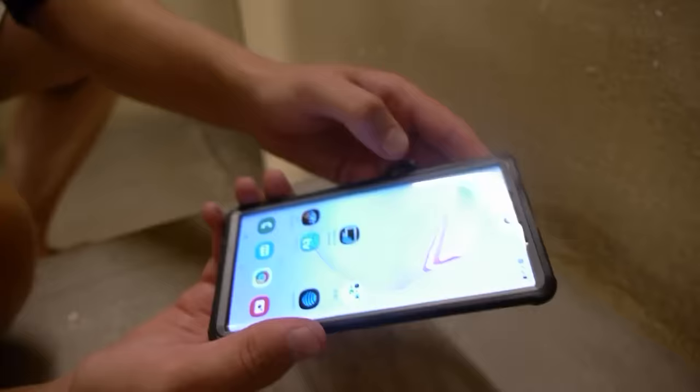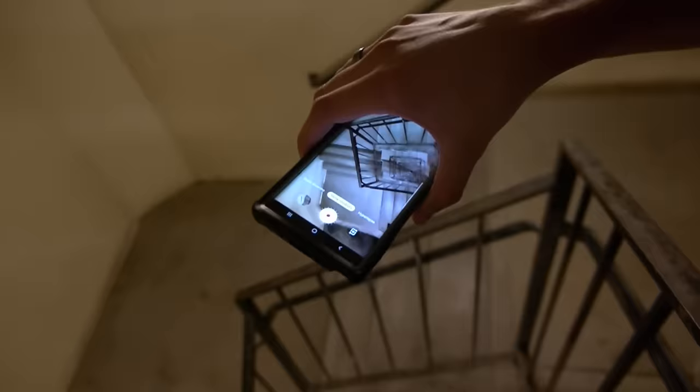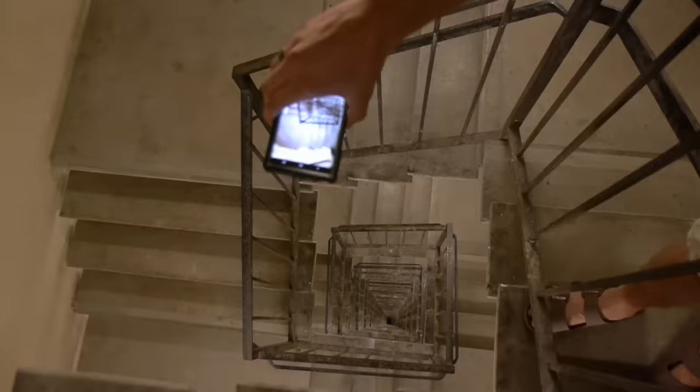We're going to do our third and final drop test from the top — 30 floors down. Both times we had pretty bad luck; it kind of bounced around and fell about 15 floors down. We're going to try one last time just for the fun of it and see what happens. I'm going to hit record and make sure everything is ready.